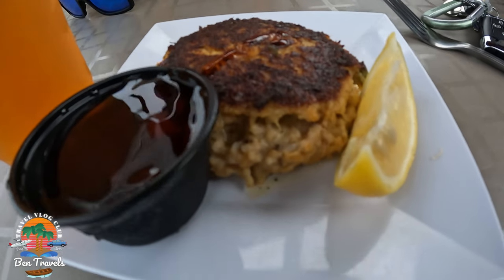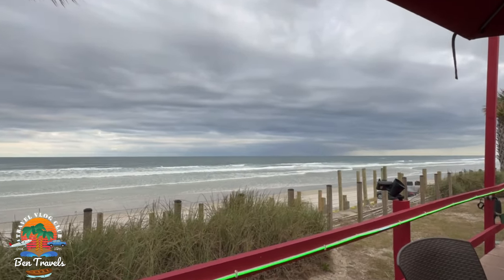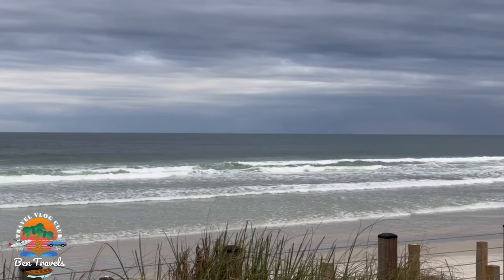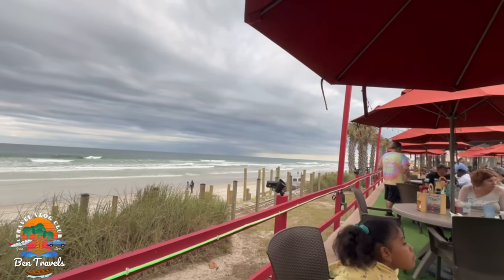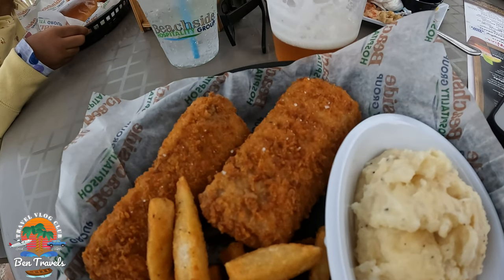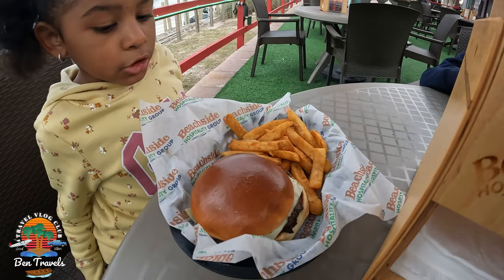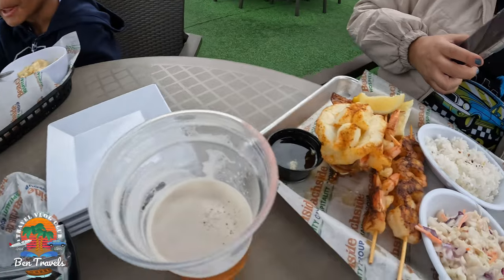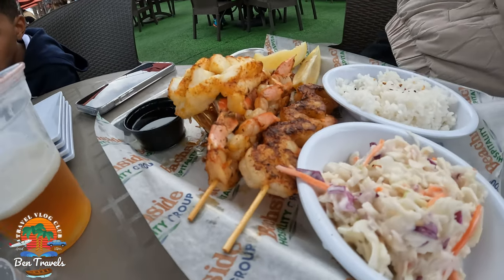Man, this place is a whole vibe — you guys got to check out these amazing views. I got the panko crusted Atlantic cod fillets with sea salt and malt vinegar mist, served with fries and one side which was mashed potatoes. My daughter got a cheeseburger with French fries, my son got the mac and cheese. My wife ended up getting the jumbo Caribbean lobster tail, basted in garlic butter, seasoned with Old Bay and broiled to perfection. She also got the skewered grilled shrimp, which was absolutely delicious, along with coleslaw and rice.